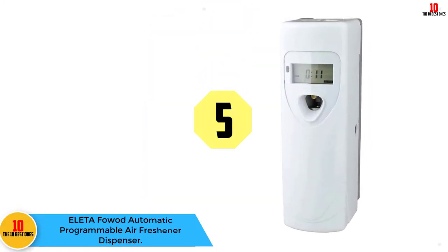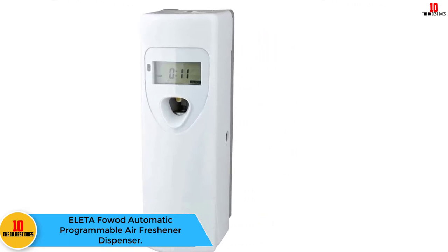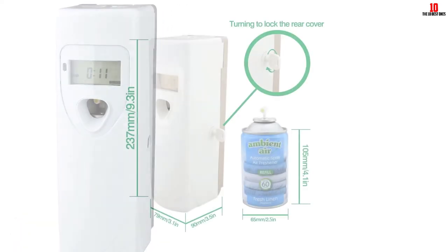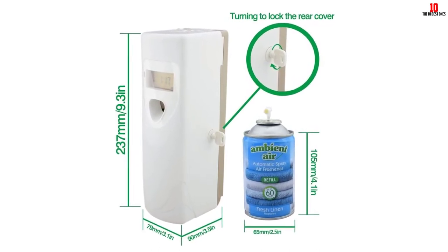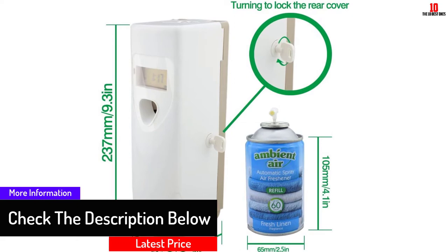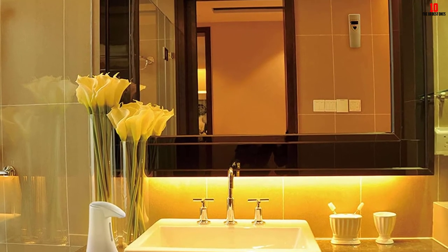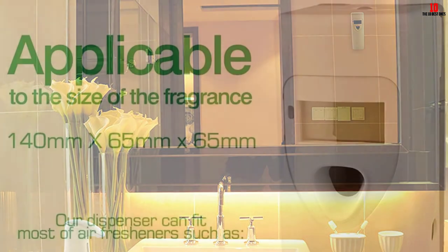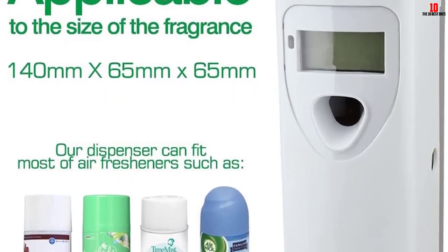At number 5, we have the Aleta Favud Automatic Programmable Air Freshener Dispenser. It is made using plastic material and is highly durable. With smart chip technology, it is easy to control its timer and functions. Since it has several spray cans, you can choose your preferred aerosol spray can — simply plug it in and set your preferences. It is battery-operated, using two 1.5 V D batteries. You can wall mount it or use it freestanding, and it maximizes odor control while reducing cost. The dispenser is effective in areas up to about 5,000 cubic feet.